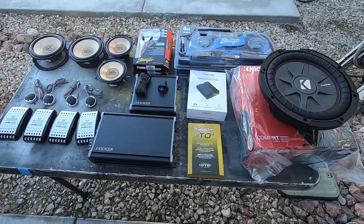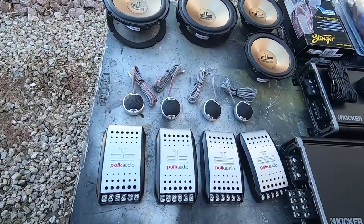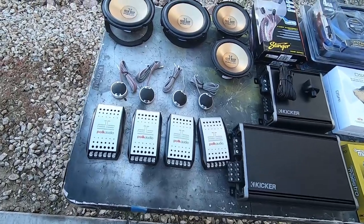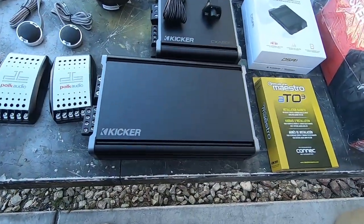Here's the sauce — all the mids and highs: Polk Audio DB 6501s and 5501s. So six-and-a-halfs and five-and-quarters all the way around, plus crossovers, mid and high amp.